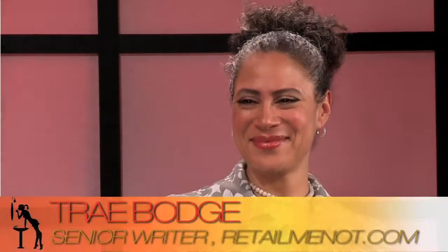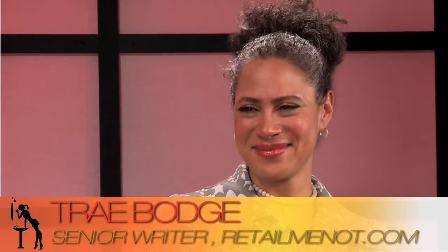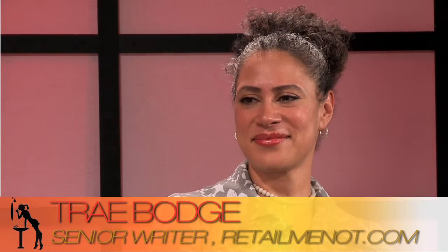Please help me welcome our first guest for today's very fashion-focused episode of the This, That Beauty Show. We're really delighted to welcome Trey Bodge. Trey is a senior writer at RetailMeNot.com and co-founder of 3 Custom Color Specialists. She's going to share with us some of the top trends we're seeing so far at New York Fashion Week.